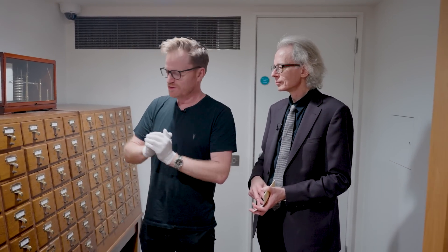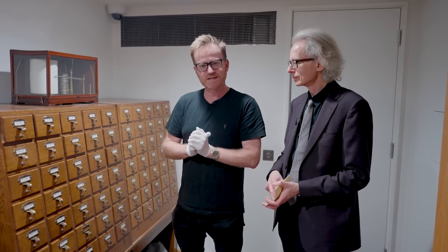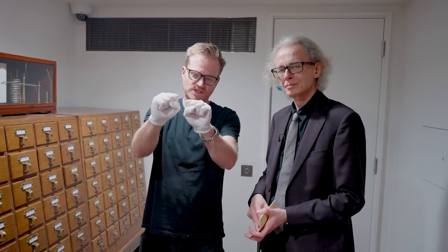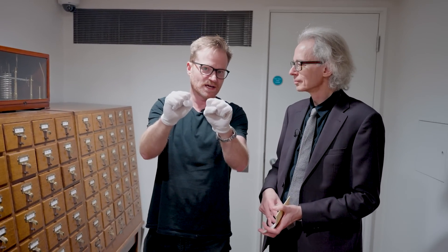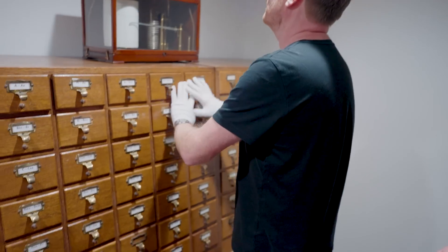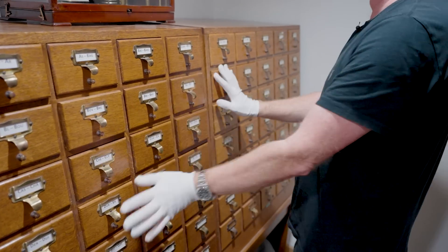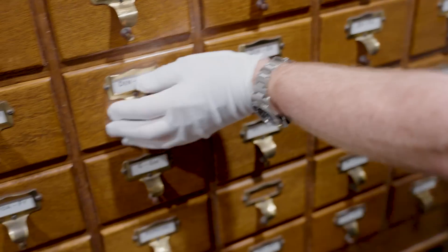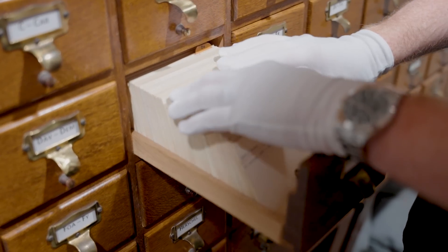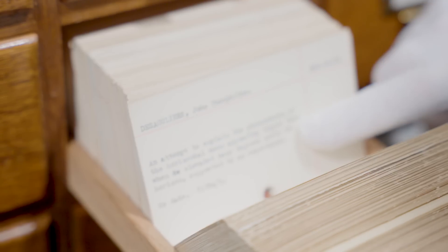Well, what better way to spend a lazy Thursday afternoon than cruising the Royal Society card catalogue with head librarian Keith Moore and the white gloves of destiny. You know the drill. I'm going to close my eyes and the gloves are going to decide where in the archive we visit today. I haven't memorised the catalogue yet, so I'm just going to go for this drawer and feel for a card.